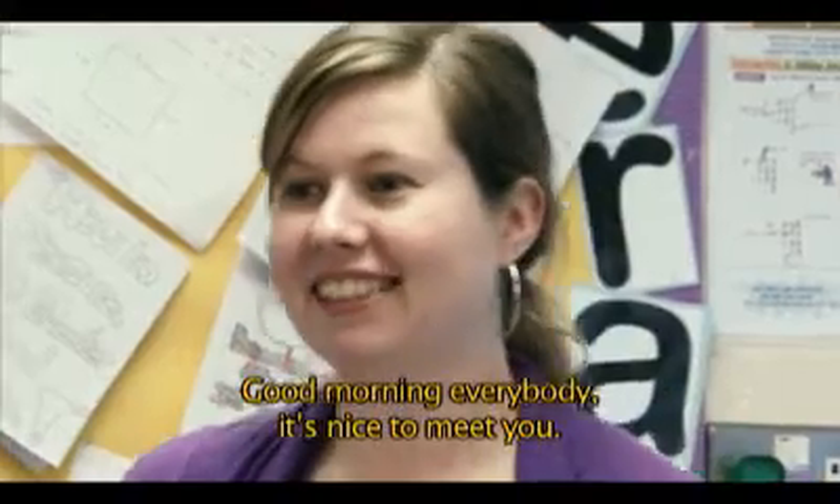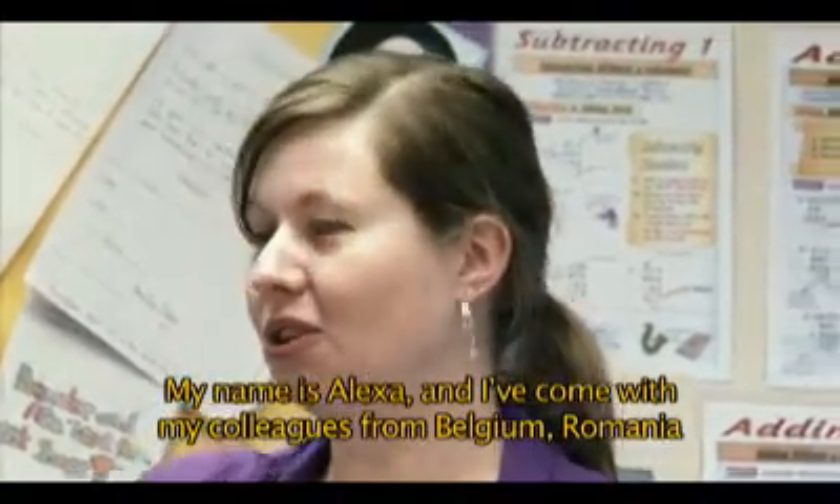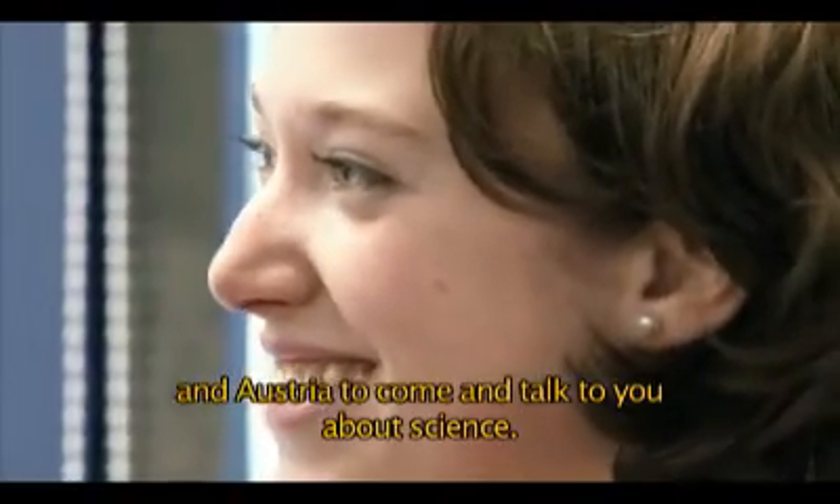Good morning, everybody. It's nice to meet you. My name's Alexa and I've come with my colleagues from Belgium, Romania and Austria to come and talk to you about science.